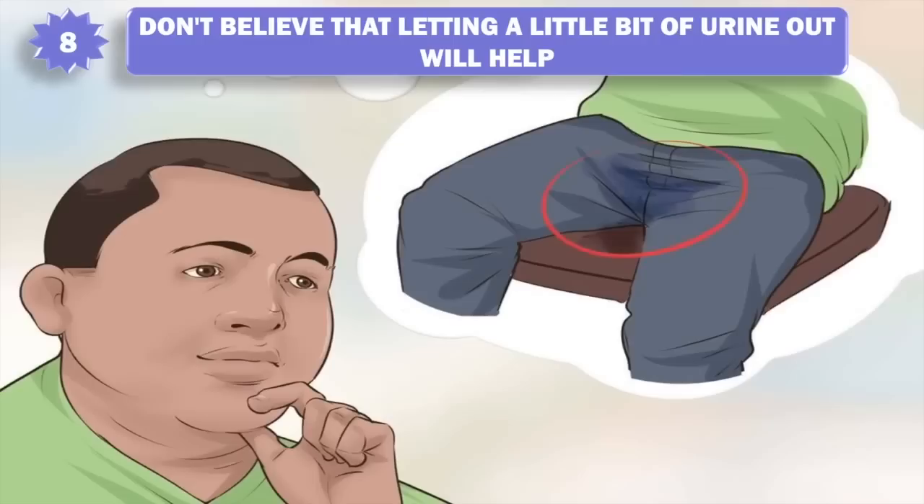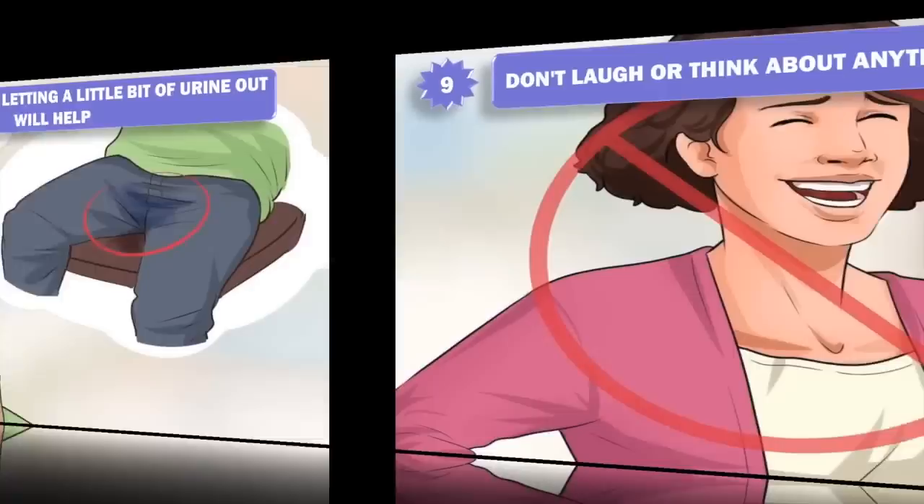8. Don't believe that letting a little bit of urine out will help — it won't. Letting a little bit of urine out is virtually impossible. More often than not, your bladder won't stop after just that little bit, and you'll succeed in peeing your pants.